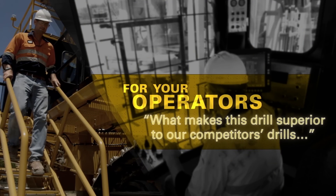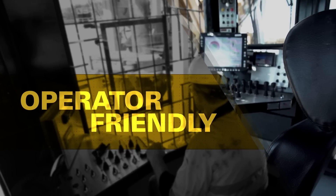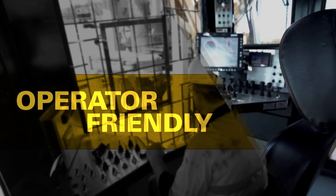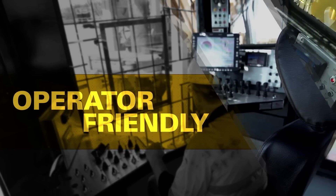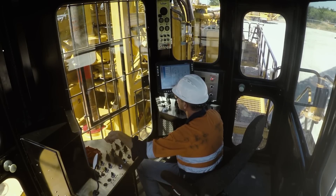To me, what makes this drill superior to our competitors' drills is the ability to work on the machine with ease. The operators prefer to work on our machine because it's user friendly, very easy to operate, and it's comfortable, ergonomic, with plenty of vision.